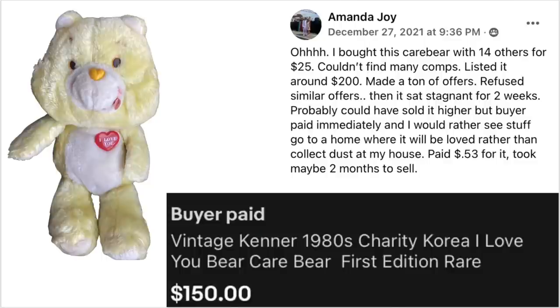Amanda Joy bought a Care Bear with 14 others for $25. Couldn't find many comps, listed it around $200, made a ton of offers, refused similar offers, then it sat stagnant for two weeks. She paid about $53 for this one specifically and it took maybe two months to sell. It's a vintage Kenner 1980s Charity Care Bear, 'I Love You' First Edition, and it sold for $150.